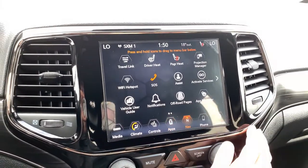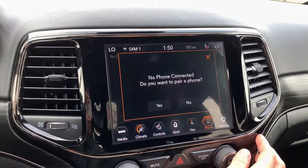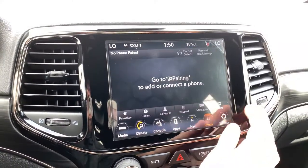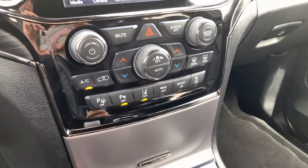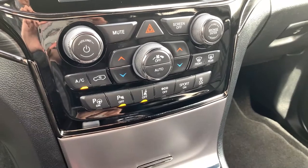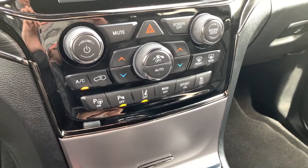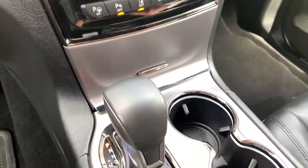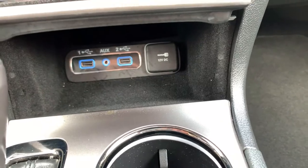There's a lot happening in the app screen, giving you easy access to the technology — take a second to explore that with your sales advisor. You have navigation and a screen dedicated to pairing your phone and settings. Below that are manual buttons for climate and media. You also have active park assist to help you park, lane departure warning, parking sensors, eco mode, sport mode, and traction control — all options you can turn on or off.